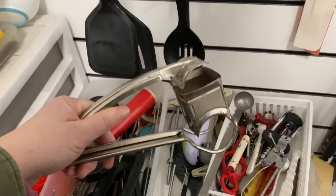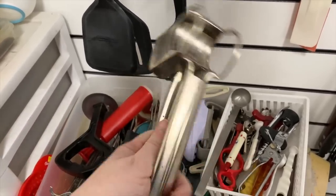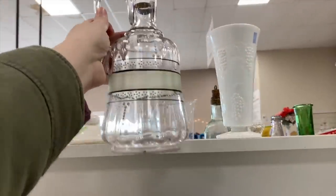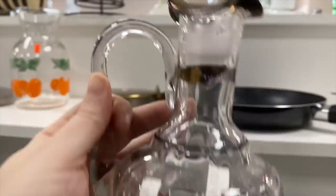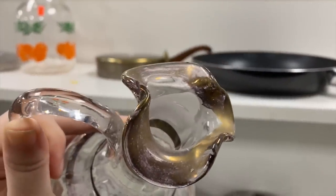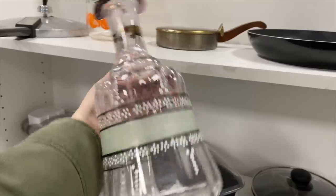Isn't this decanter super pretty? Asking $5.99 on it. Look at the rim — that is very art deco, so that comes to mind when I look at this.